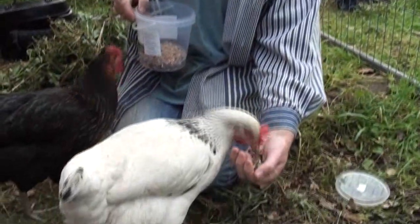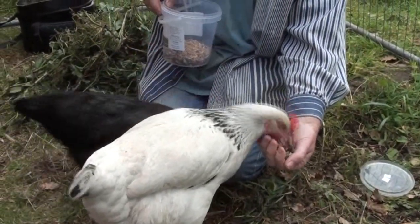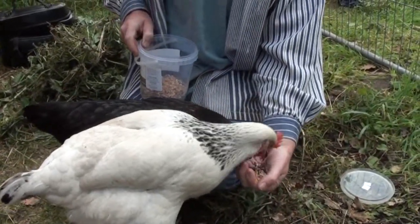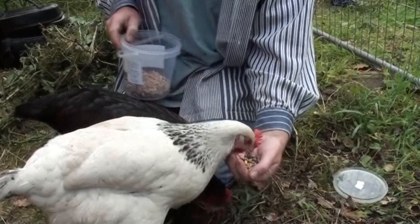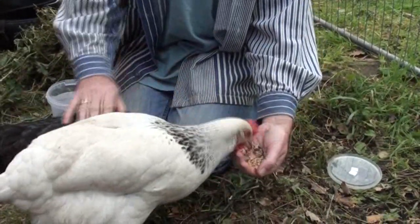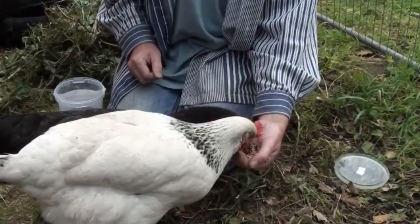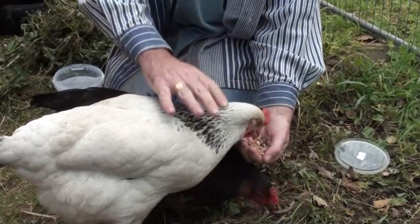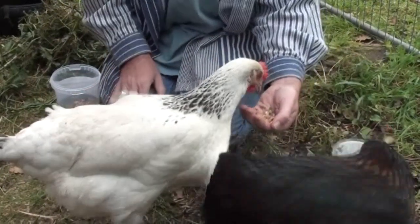This is Attila. She is the boss hen, hence the name Attila the hen. And next to her, the darker one, is Kylie, because she's got very nice feathers. Attila is a Light Sussex.